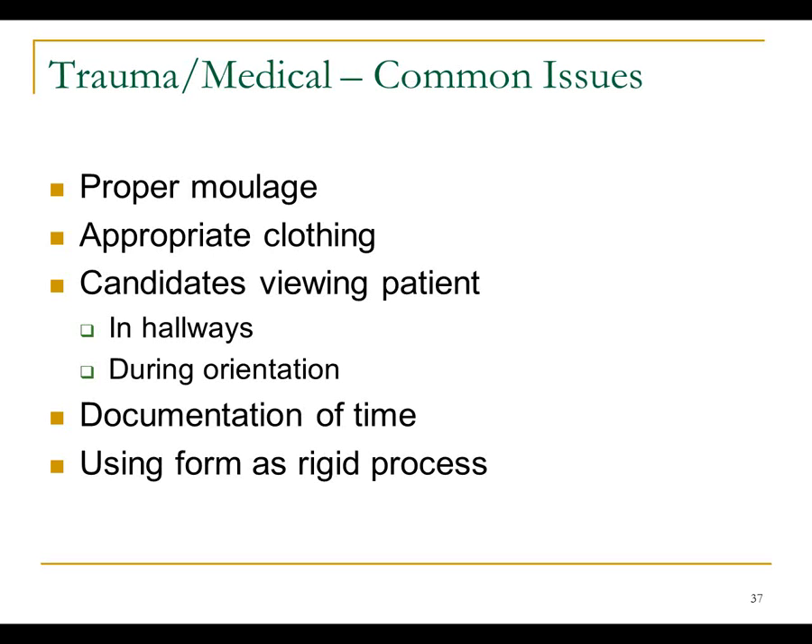Watch especially for the trauma station because most are time-critical about how long candidates have to initiate transfer. The documentation form is a piece of paper where you mark things down — it's not necessarily a strictly linear process where you must do step one, then step two, then step three in that exact order. Most of it is about whether they do the skills, not the exact chronological order. The trauma form even notes that you may do some lower items at the same time as upper ones during evaluation.